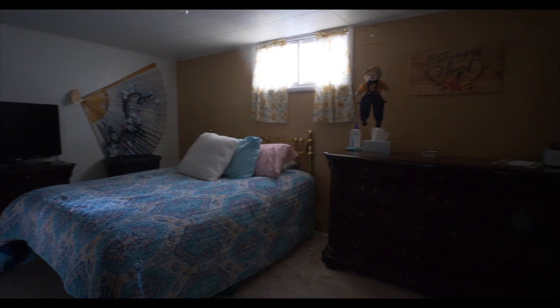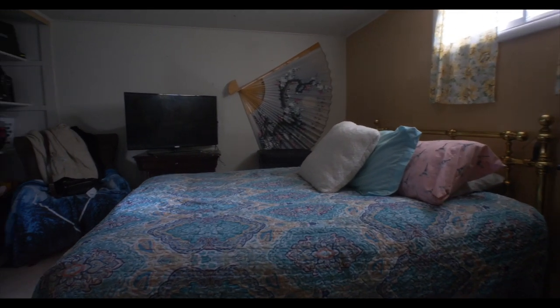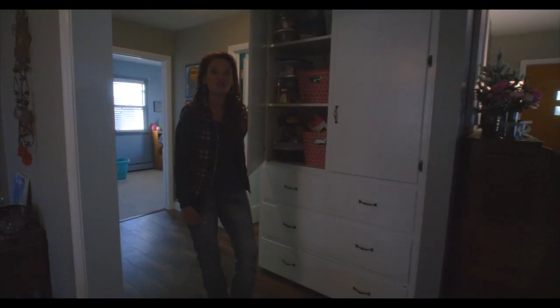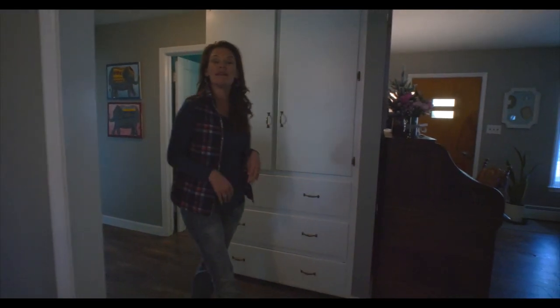The spacious master bedroom is on the other side of the home from the other two bedrooms and is off the large long room. Who doesn't like tons of storage? There is plenty of storage all over this home.